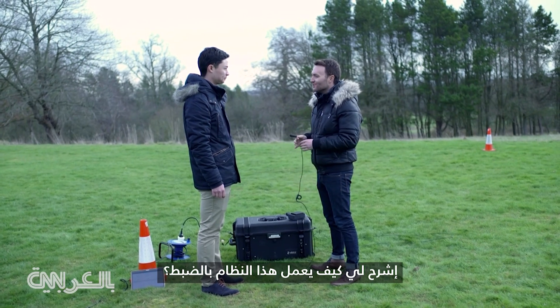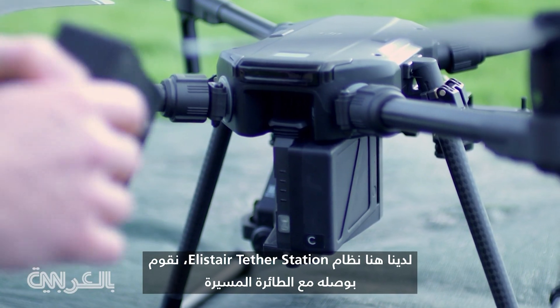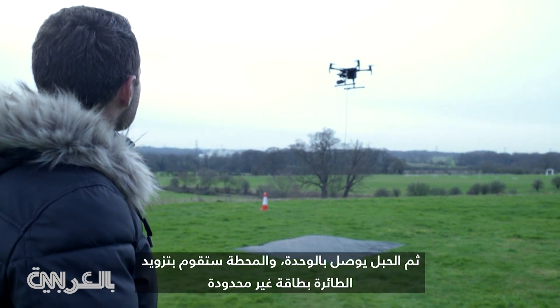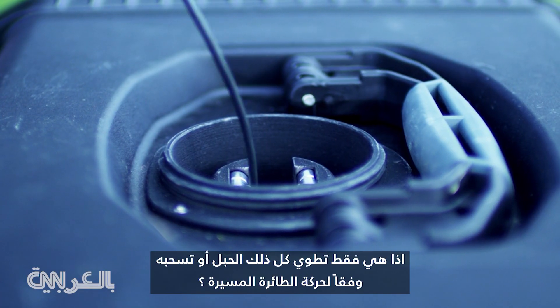Explain exactly how this system works. The system we have here is the Helister tether station. We connect this to the drone, the tether to the module, and the station will provide unlimited power to the drone. It's just rolling up all this cord or unrolling it, depending on how the drone is moving?